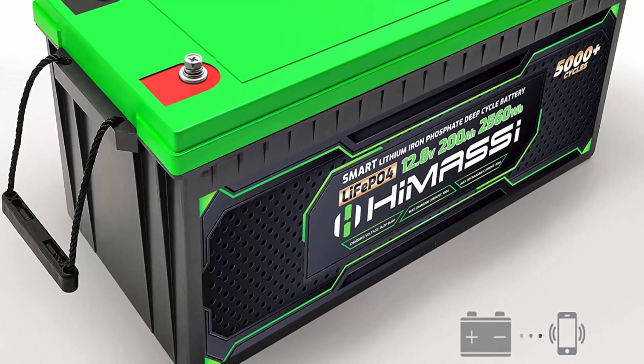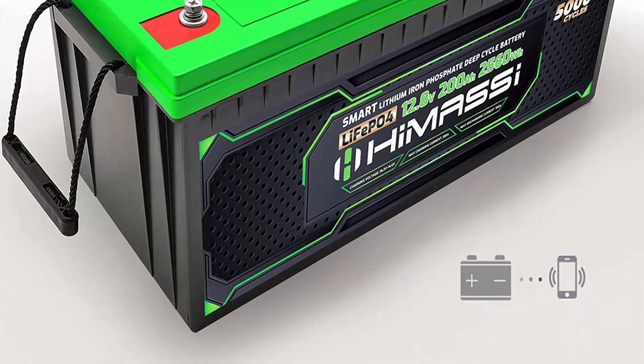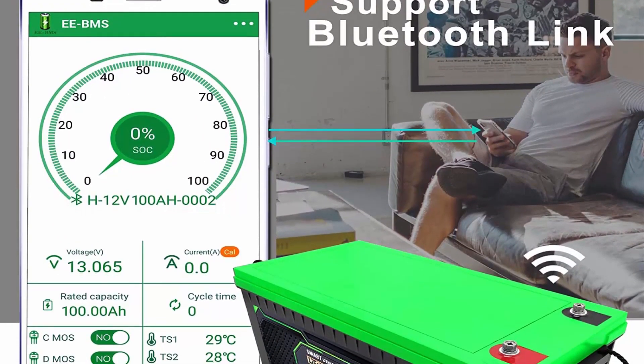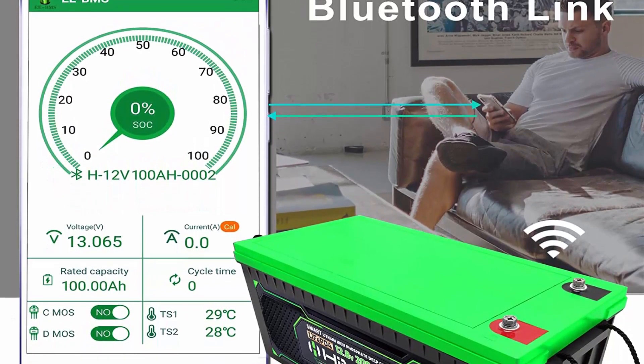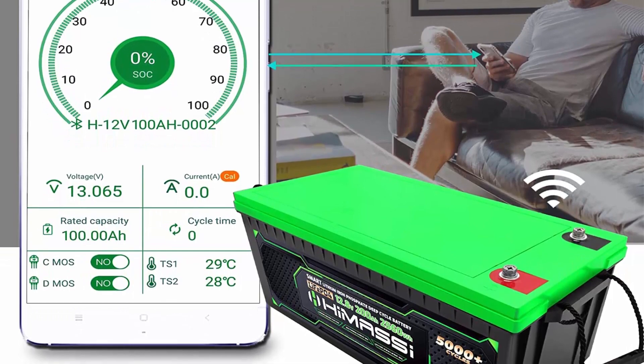Easy to install: plug and play without memory effect — no matter what state the battery is in. Simply connect your battery cables and you're ready to go. Real-time monitor: turn on the app on your smartphone to monitor the battery's real-time status.